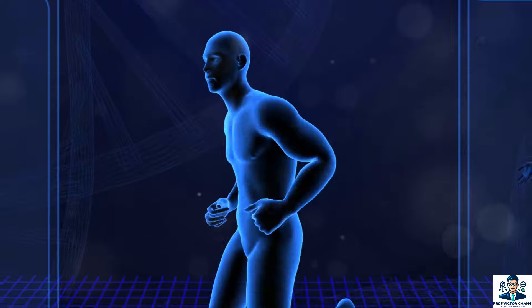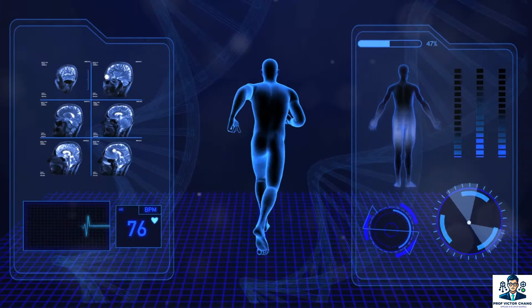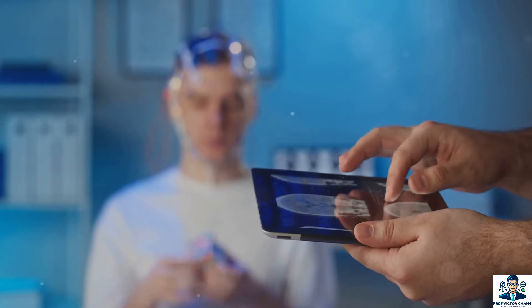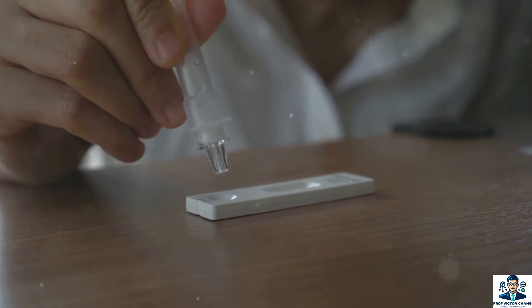During the COVID-19 pandemic, using CNNs to diagnose the disease from chest x-rays and CT scans has gained traction. Researchers are harnessing this technology to aid overwhelmed healthcare systems.